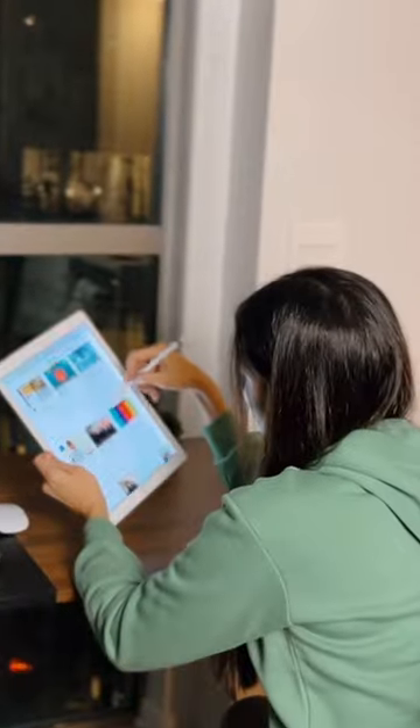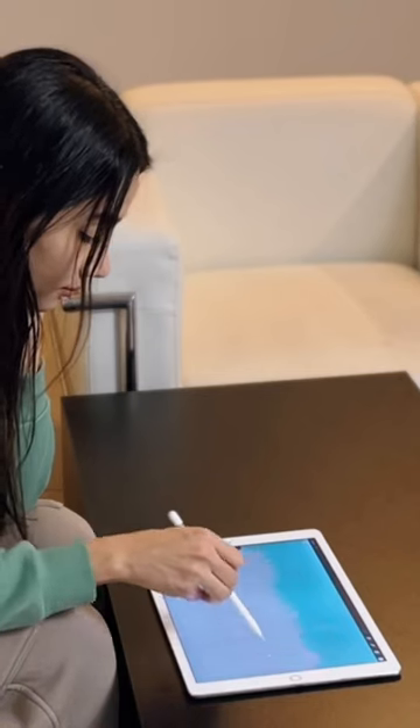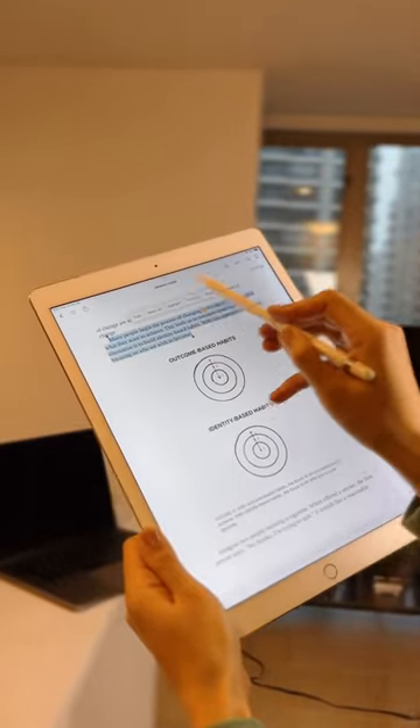Let me show you how I use my iPad Pro in my daily routine. When I first got it 5 years ago, I thought I would only use it for creating digital art in apps like Procreate, but now I use it for so much more.